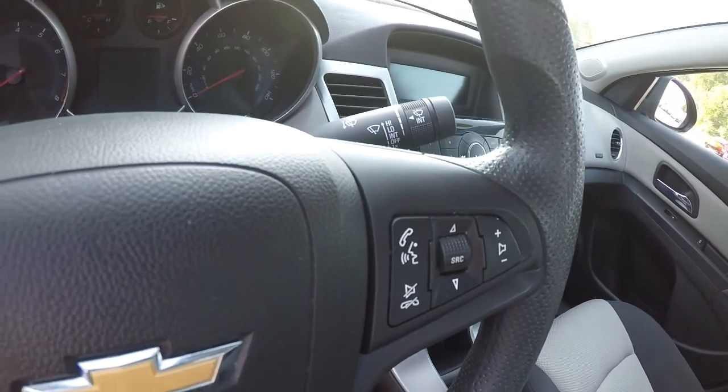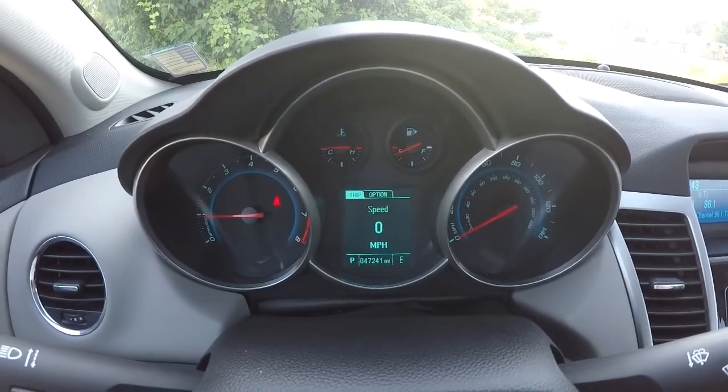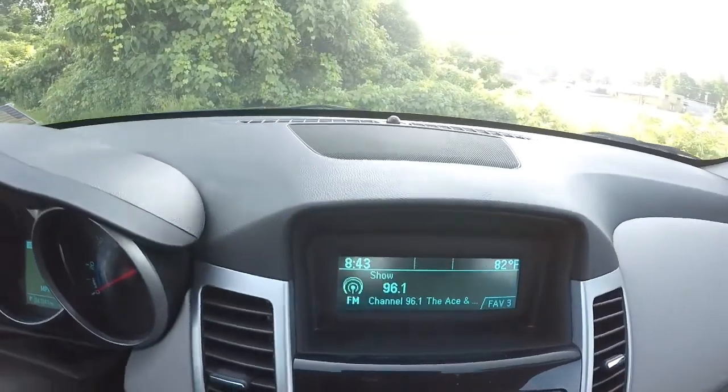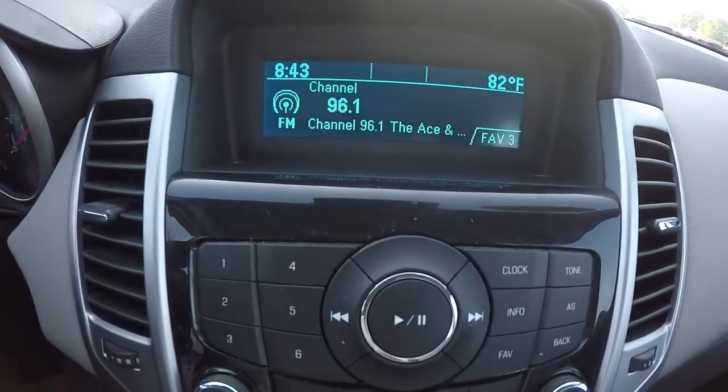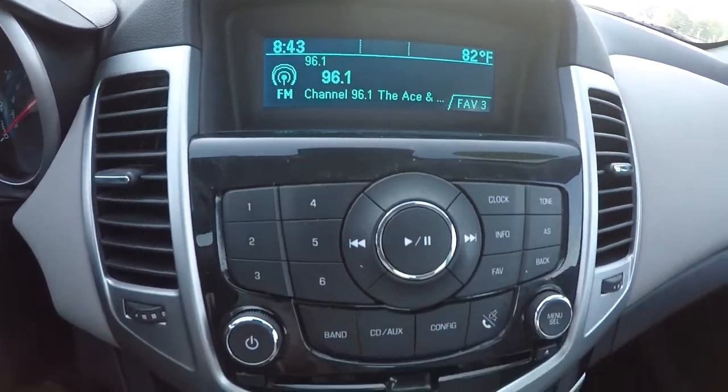Let's go ahead and check out the mileage — it's got 47,241 miles on it. Now that we've got it started, go ahead and give you a shot of your AM/FM display screen here. AC is already blowing cold, no problems there.